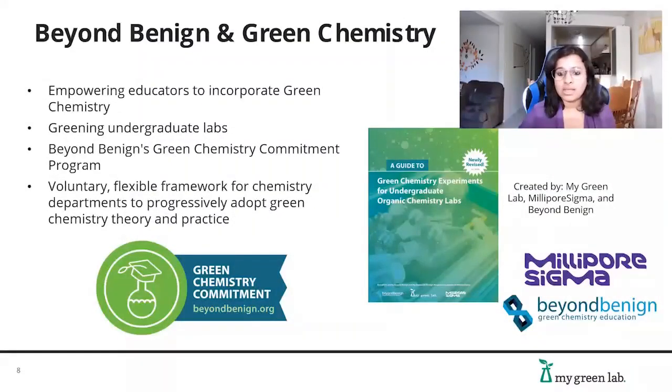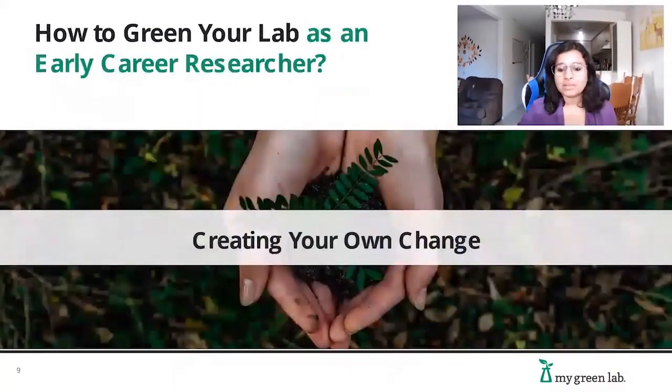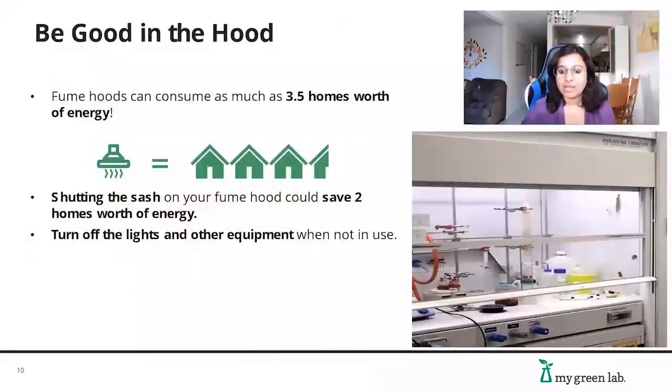Let's think about what you can do to create change in your labs. Fume hoods are one of the most energy-intensive pieces of equipment — a typical fume hood can consume as much as three and a half homes' worth of energy simultaneously. One of the best things you can do for energy conservation is to keep your fume hood sashes closed when not in use. Another easy way to save energy is being diligent about turning lights and other lab equipment off when not in use.